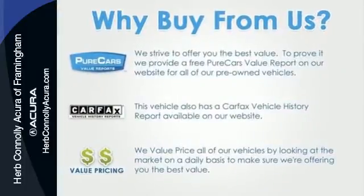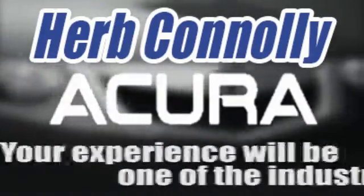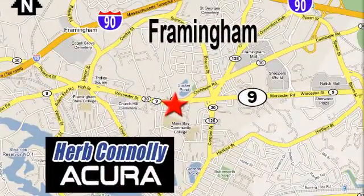Come in today for a test drive. Herb Connolly Acura, meeting and exceeding expectations one customer at a time. Stop in today. We're conveniently located at 500 Worcester Road, Route 9 in Framingham, Massachusetts.